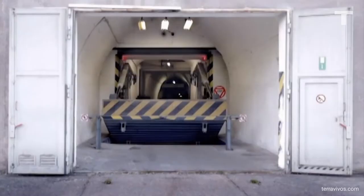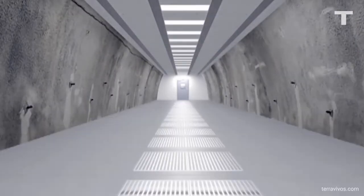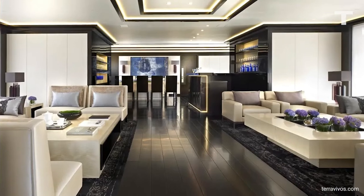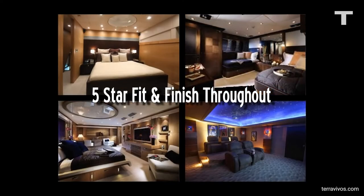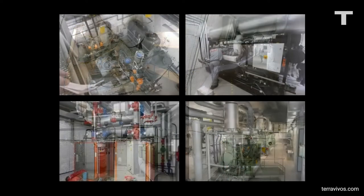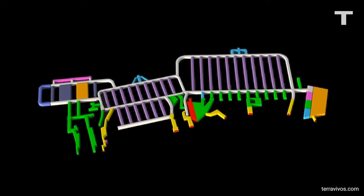None of these bunkers come even close to the king of post-apocalyptic living — the Vivos Europa 1. A 250,000 square foot Soviet-era built complex is being transformed into the most luxurious survival mansion in Germany. Capable of sheltering up to a thousand people, the Europa 1 will have all the essential amenities present in the other shelters on our list, and so much more — including a small zoo with animals to repopulate the earth, a storage space for cultural treasures, and a gene bank for rebuilding plant life after an extinction-level event.